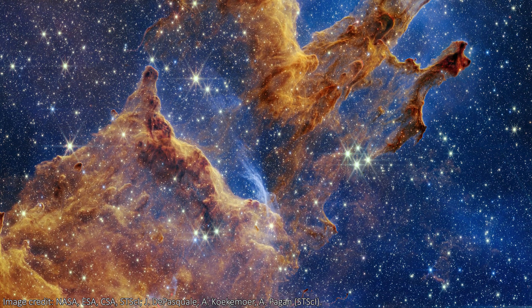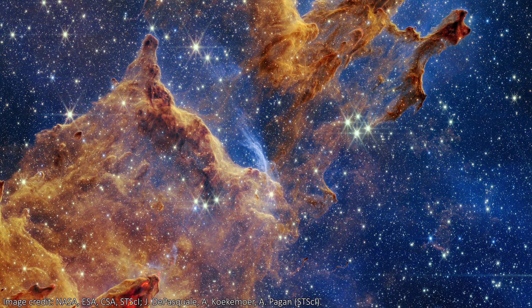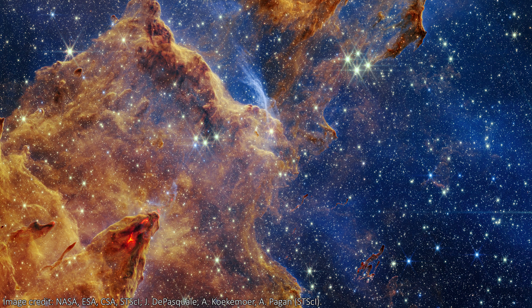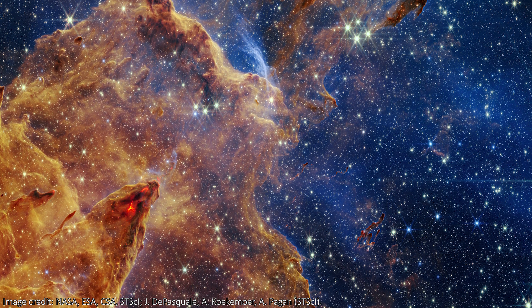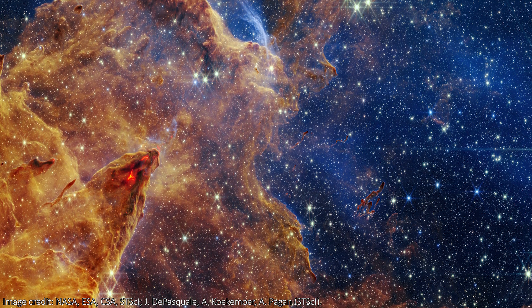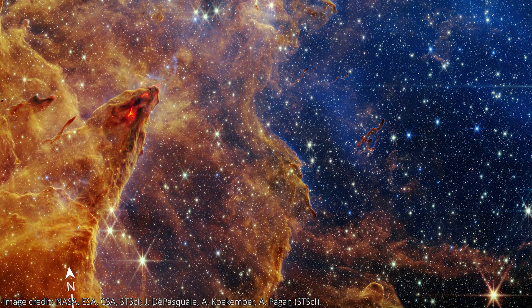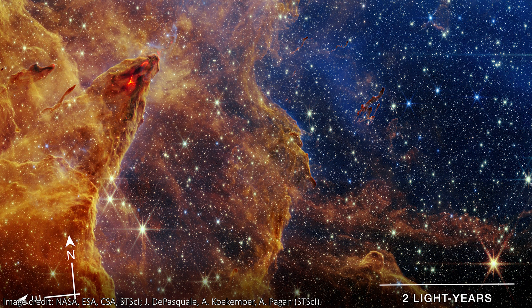Actually, there are so many stars because the Pillars of Creation lie exactly in the plane of the Milky Way, so we're looking straight at a huge number of stars here. One thing is missing from this image though, that usually is present in JWST photos — notice that there are no background galaxies visible here.